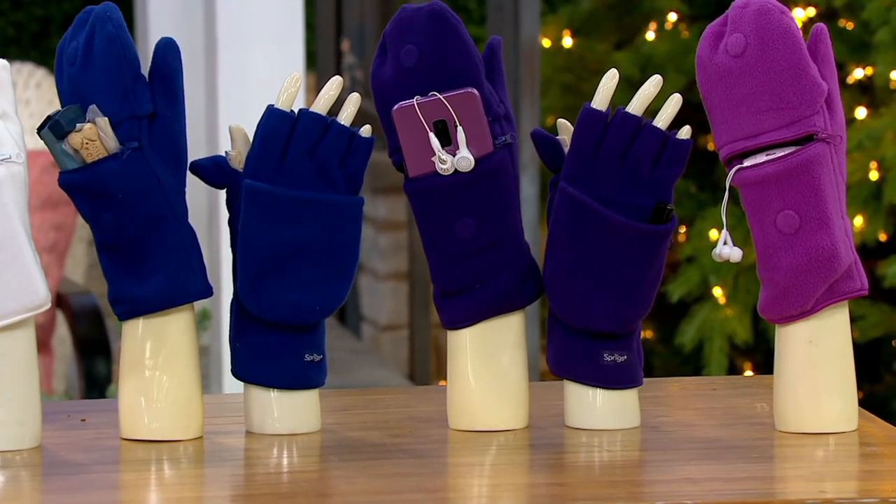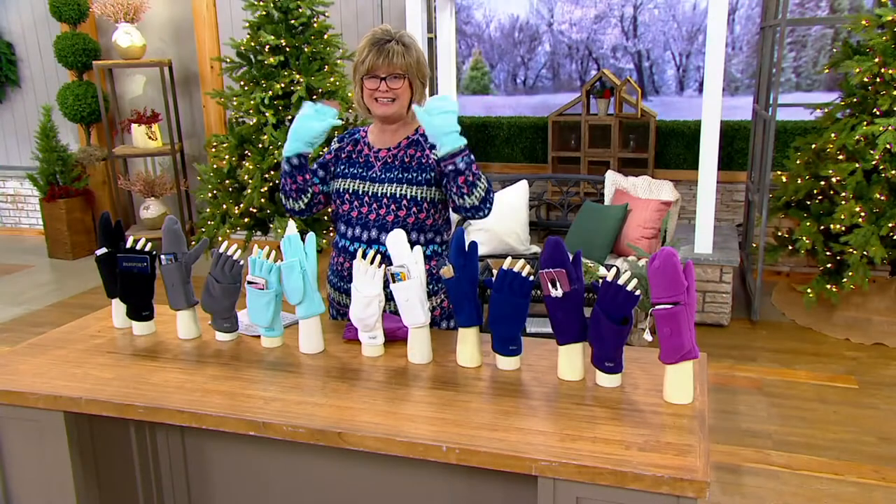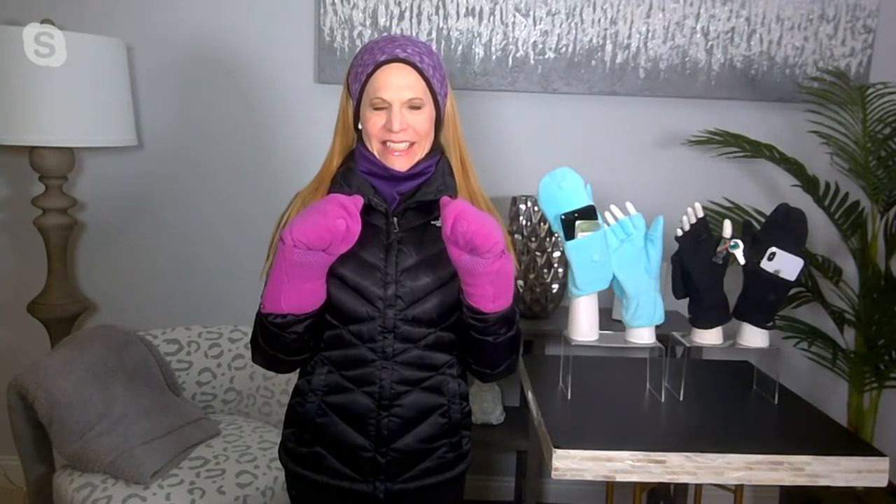And we have the amazing Dawn Chaskin. Happy Thanksgiving, Dawn. Hi, Carolyn, it's so good to see you. I love, love, love these — these are one of my favorite things that you've ever brought to QVC. They are so awesome.